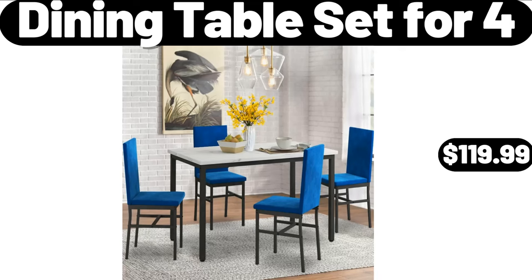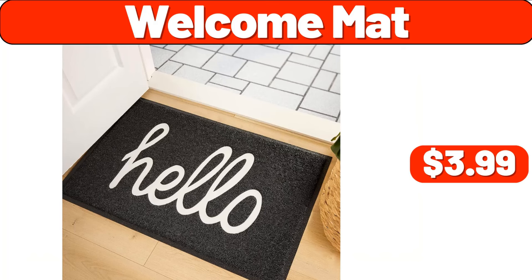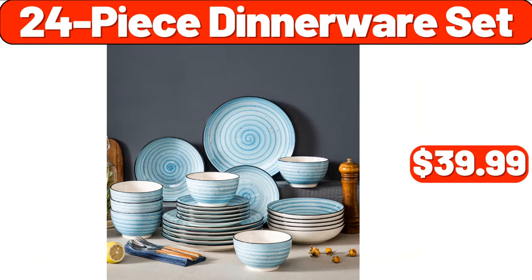Dining Table Set for 4, $119.99. Chop House Smash Burgers, 8 Count, $7.99. Welcome Mat, $3.99. 24 Piece Dinnerware Set, $39.99.